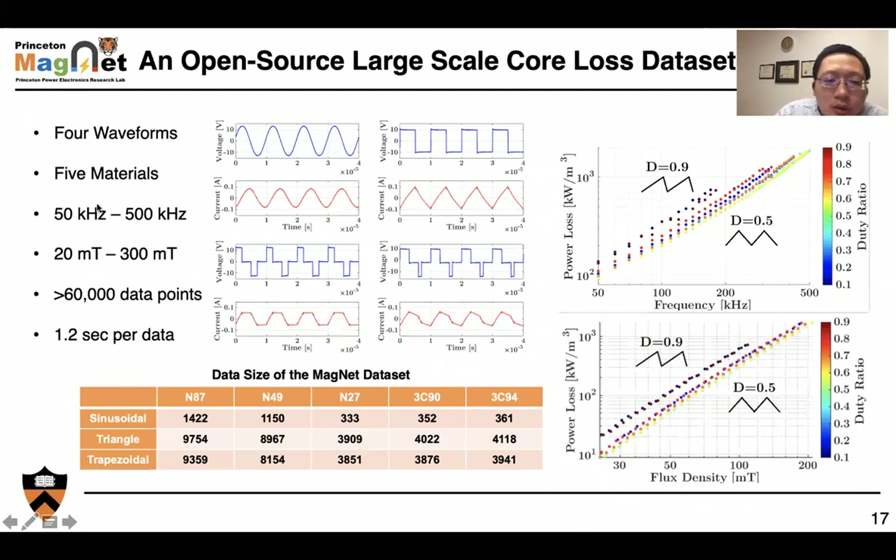We built this database with four types of waveforms: sinusoidal, triangle, trapezoidal, and asymmetric trapezoidal. We tested on five materials with different excitations. The frequency range covers 50 kHz to 500 kHz, with flux density from 20 mT to 300 mT, and we have collected over 60,000 data points. Here I'm visualizing the measured core loss with frequency against power loss and flux density against power loss for different filter ratios of triangle waveforms. You can see very interesting nonlinear patterns — that is what we want the machine learning model to capture.